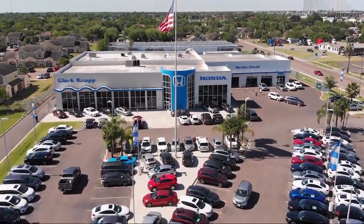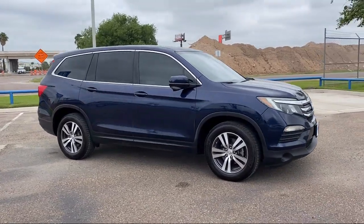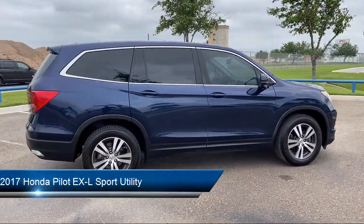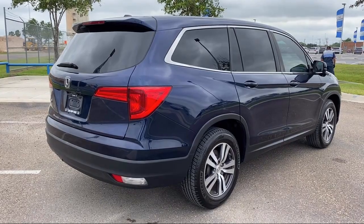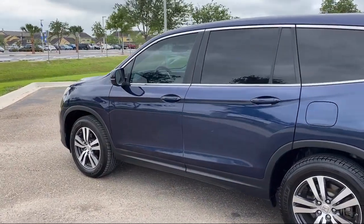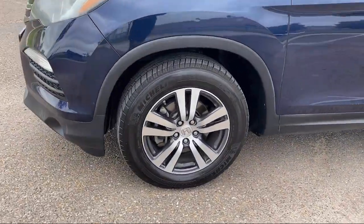Welcome to Clark Knapp Honda, and here's a look at another one of our great vehicles from our inventory. It comes equipped with AM-FM audio system, heated front seats, third row seating, Sirius XM satellite radio, keyless entry, HomeLink, rear view camera, alloy wheels, speed sensing steering, steering wheel controls, and much more.